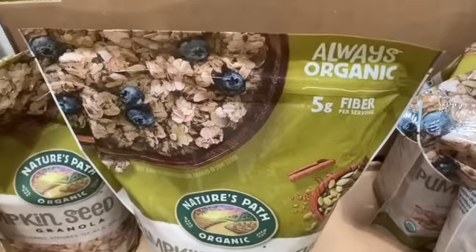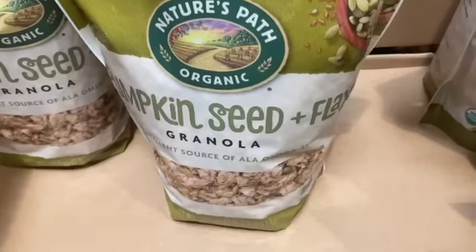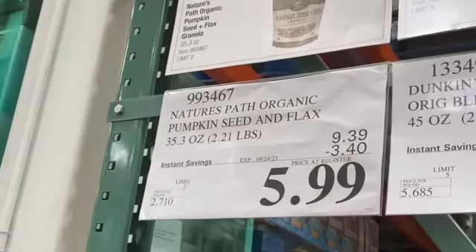35.3-ounce Nature's Path Organic Pumpkin Seed and Flax Granola, $9.39, take $3.40 off, $5.99.